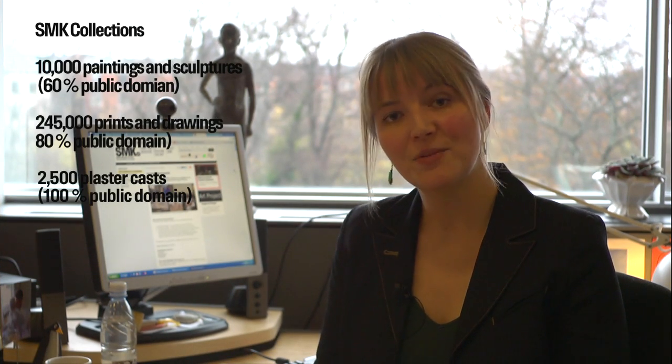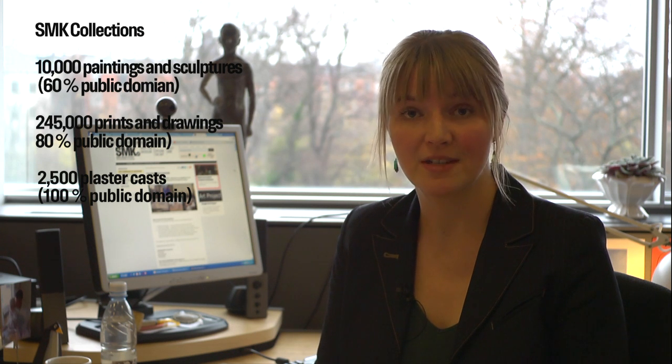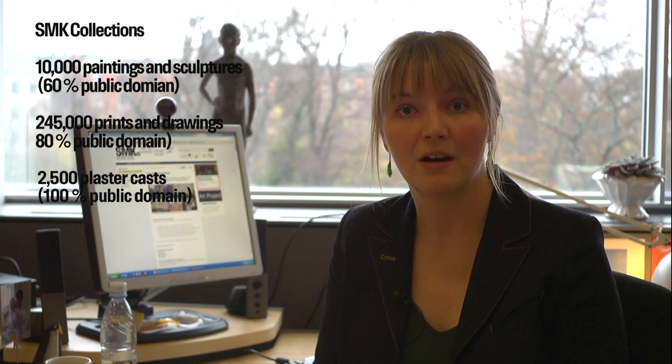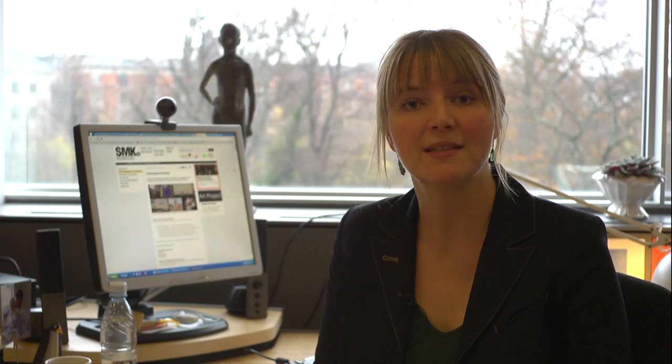It's part of our obligation as a public institution to make our collections and research as widely available as possible. I started working at SMK in 2007 on a project to present our collections and research online in ways that would make people really delve deep into the content and make new discoveries of relations and meanings.